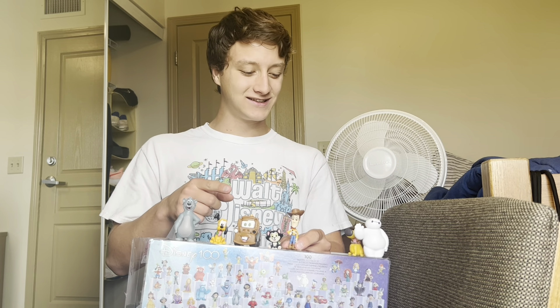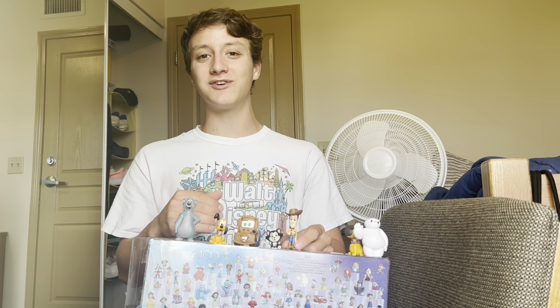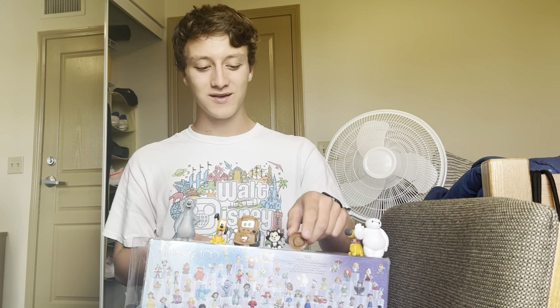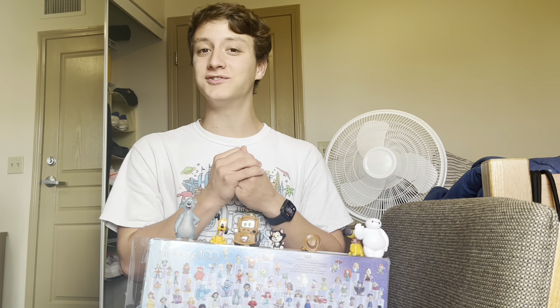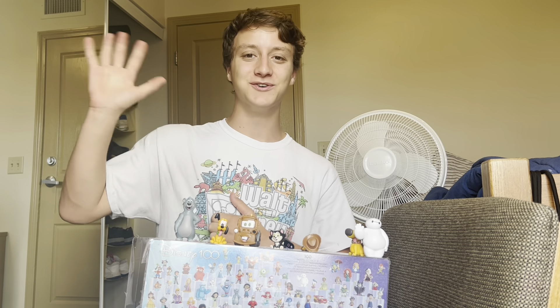Thank you guys so much for watching. Please make sure to subscribe — I don't care about the likes or comments, just subscribe. We just hit 300 yesterday, so I'm beyond happy. Let's continue to grow, and I'll see you guys soon.